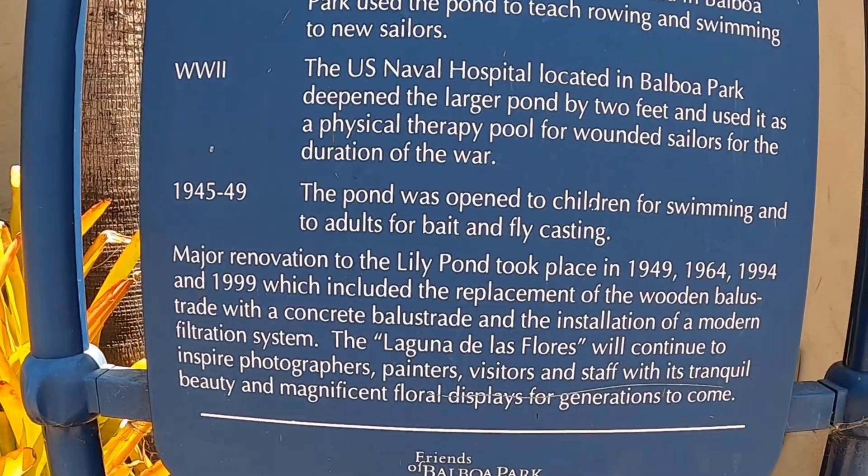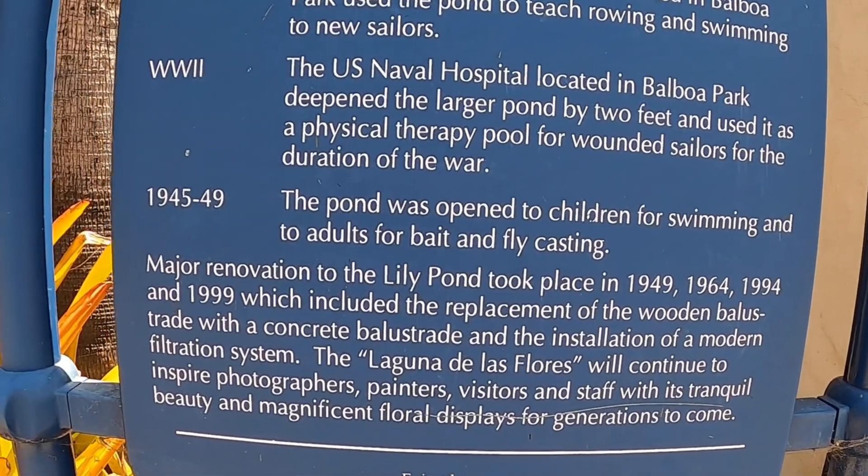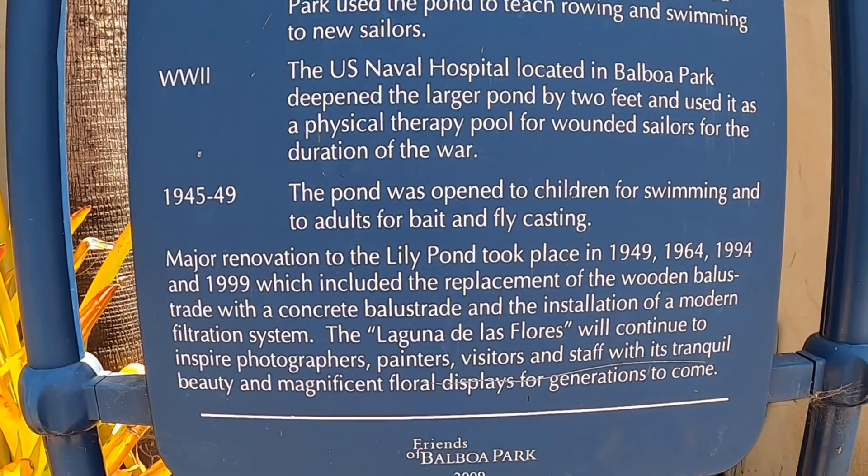In 1945 to 1949, it was open to children for swimming and to adults for bait and fly casting.